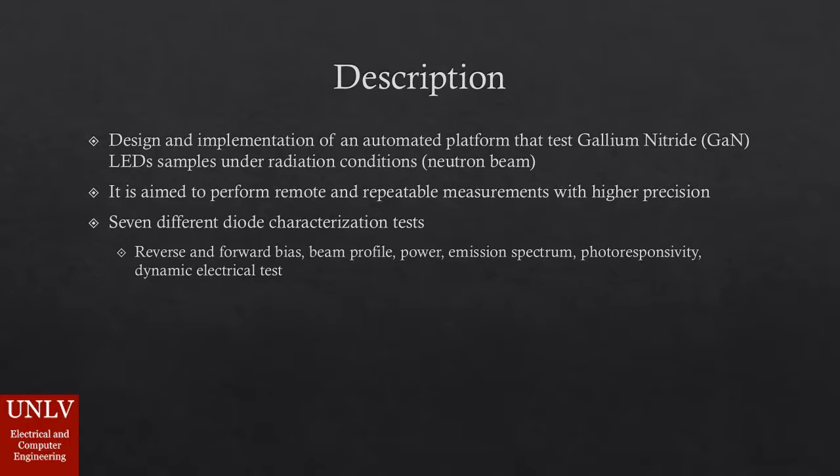This project is aimed at the redesign and improvement of an automated platform that tests gallium nitride photodiode samples under radiation conditions. The platform provides an innovation in characterizing radiation data in a more efficient and accurate way. It is designed to perform remote and repeatable measurements with high precision, using seven different sensors that allow scientists to determine the effectiveness of each diode.